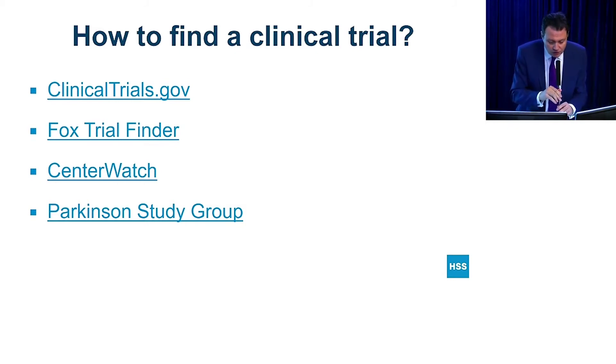FOX Trial Finder for Parkinson's disease only — that's another way, because Michael J. Fox has the Parkinson's Foundation. There are also clinical trials for any conditions, not limited to neurological. Centerwatch is another interesting site, also for any condition. The Parkinson's Study Group has a database of clinical trials and is a legitimate source of information for Parkinson's disease.